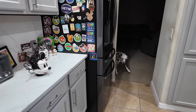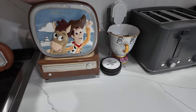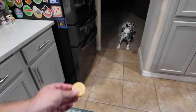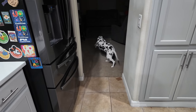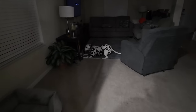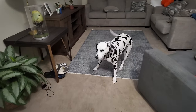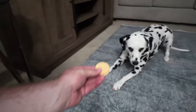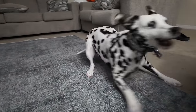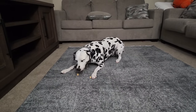I feel bad — I didn't get Gracie anything. But at least I have some cookies in my cookie jar. You want a cookie? Where'd that cookie go? She's like, I can't get the cookie, Dad! All is well in the world — Gracie got a snack.